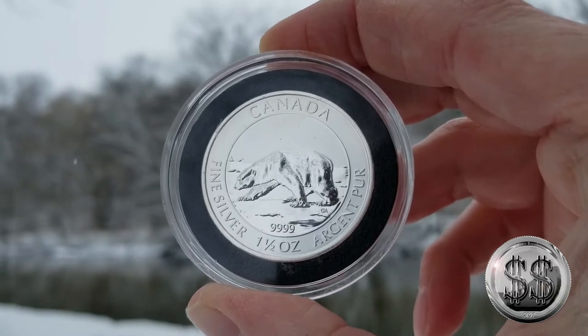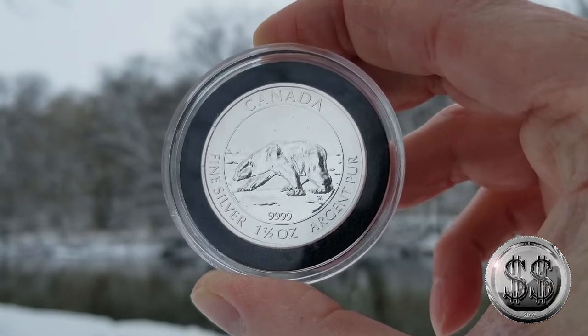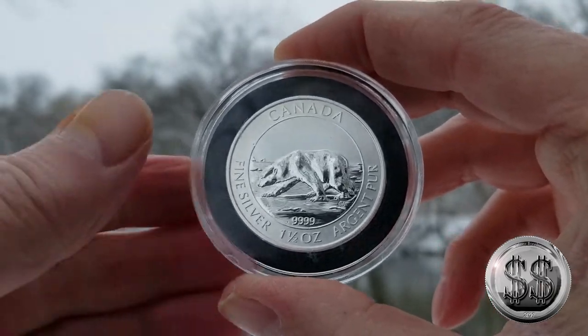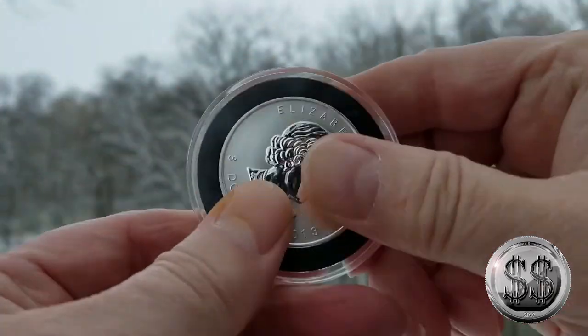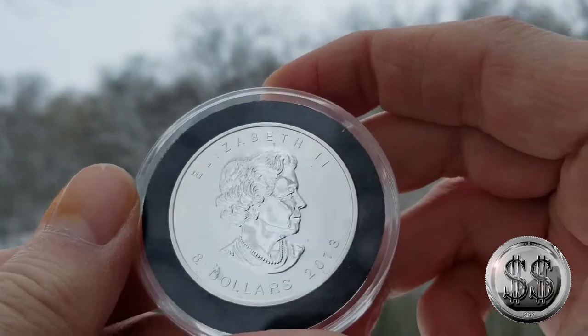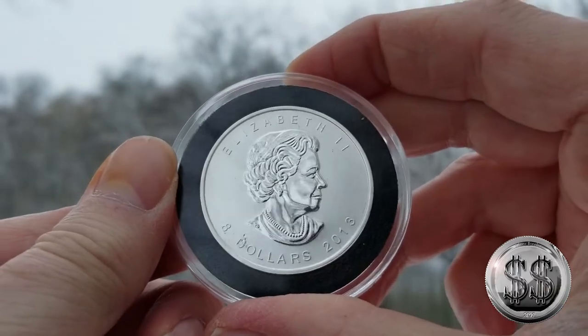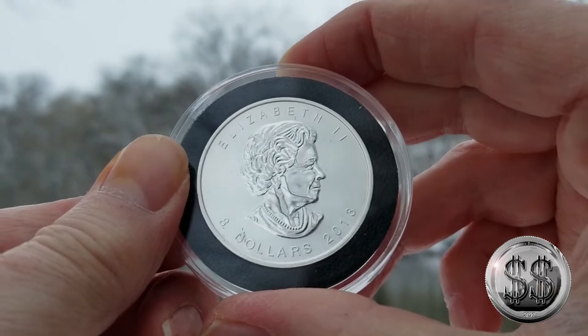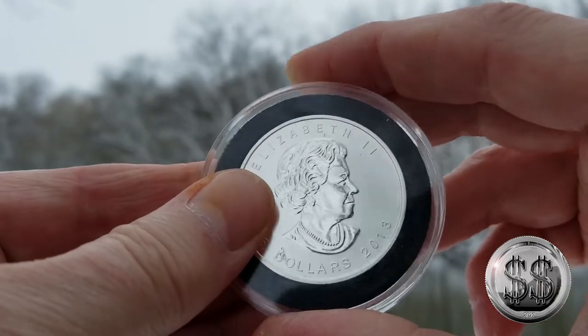This one comes from the Canadian Royal Mint and it's a one and a half ounce silver round, a 2013. I'm really not into a lot of the coinage that's been coming out of the Canadian Mint due to milk spotting.